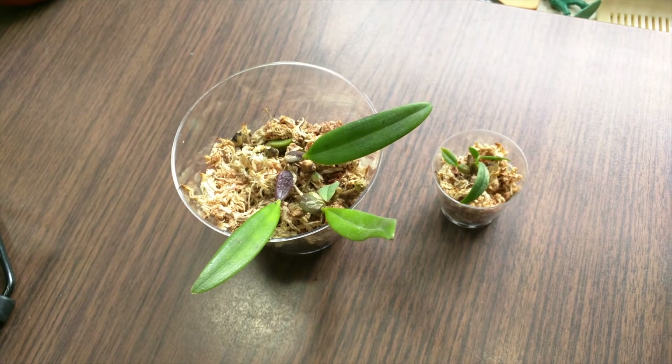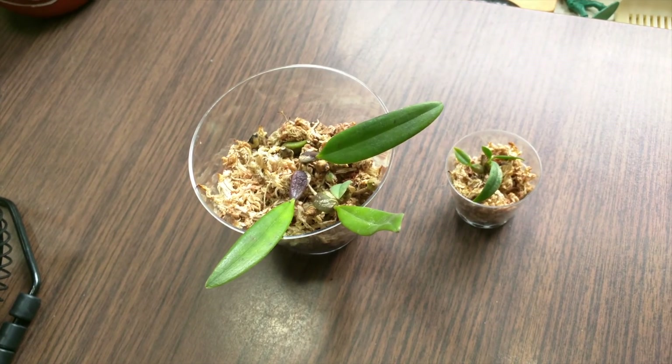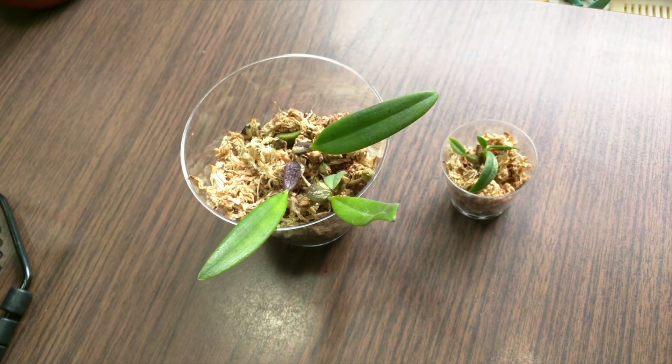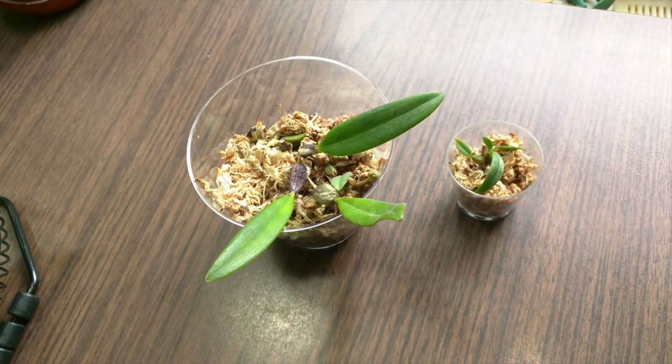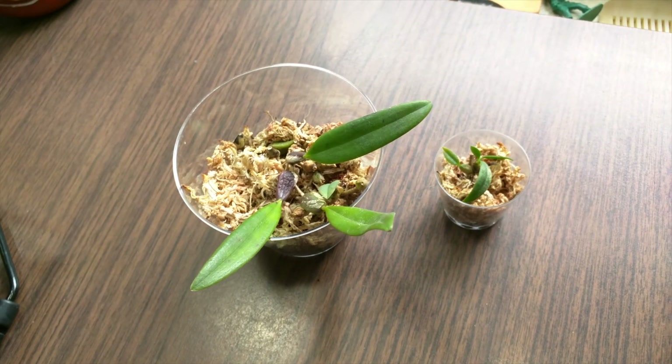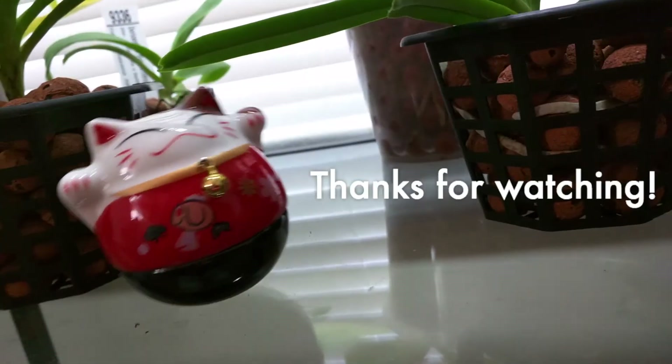So that's my video for today. Let me know if you're interested in any of these divisions — it is Bulbophyllum Saltatorium Variation Albo Ciliatum. Anyway, thank you for watching, and I'll see you next time. Bye!